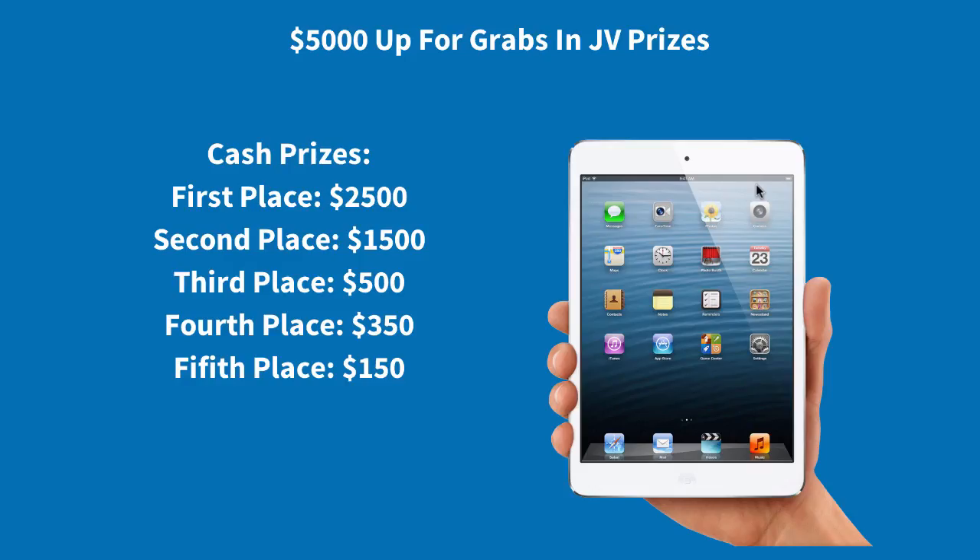There's $5,000 up for grabs in this contest: first prize $2,500, second prize $1,500, third place $500, fourth place $350, and fifth place $150. We'll have daily contests throughout the launch as well as final 48-hour contests, so look out for those. If you know anything about me, you'll know that if you support me I will definitely support you on your launches if it's a good fit for my list, so definitely get on board and we really look forward to having you as part of this.